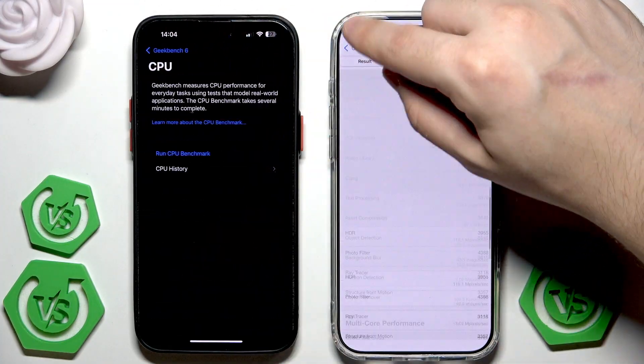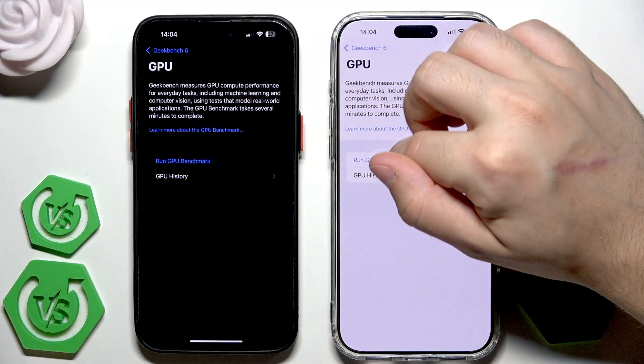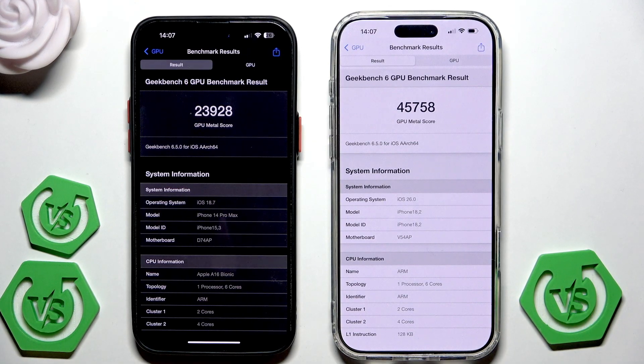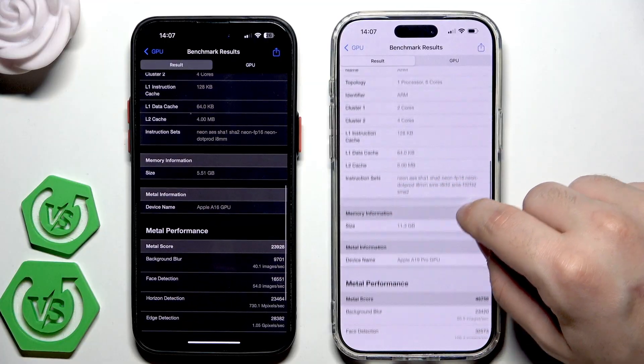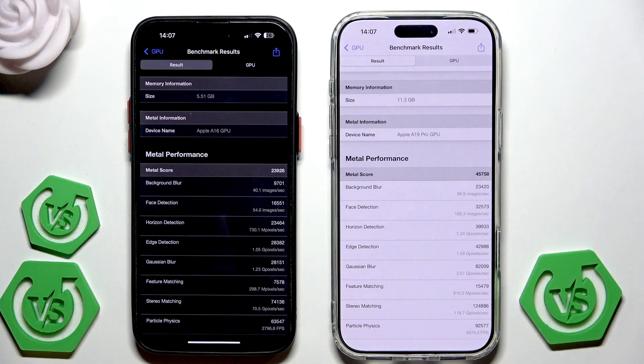Now let's perform the GPU benchmark — selecting GPU on both devices and running the test. We have the results: the GPU benchmark on the 14 Pro Max is almost 2400, while on the 17 Pro Max it's almost 46,000 — so we have roughly twice the points on the 17 Pro Max. Scrolling down to see additional information on both devices.